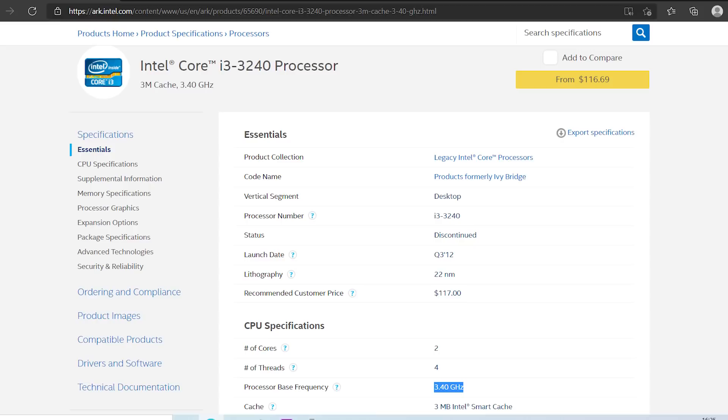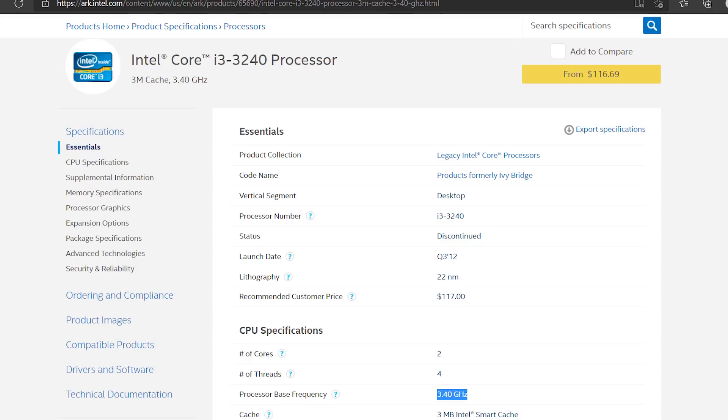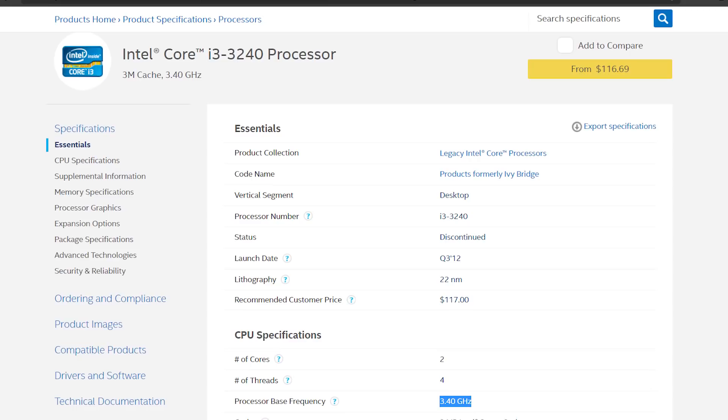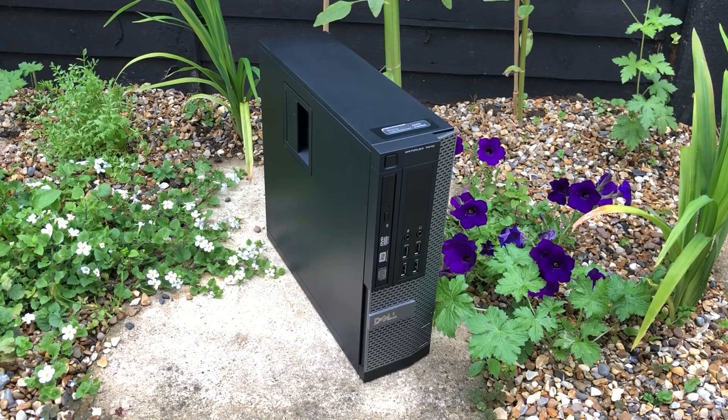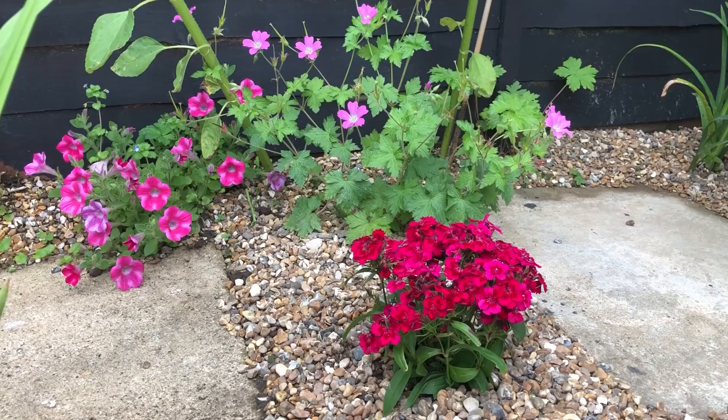These Ivy Bridge chips have certainly stood the test of time, and even the i3s are still good enough for everyday use and some gaming. For less than £60, I'm pretty happy with my purchase — and I can guarantee that a similar PC bought online elsewhere for this money wouldn't have been this clean. A computer like this also makes for a good place to start if you're looking for a cheap gaming system.